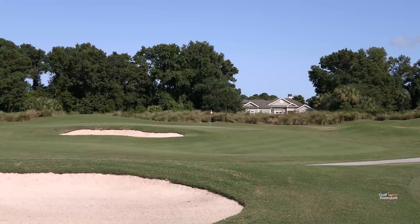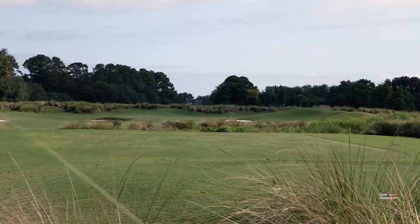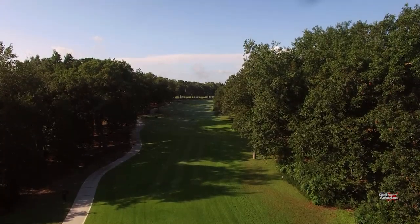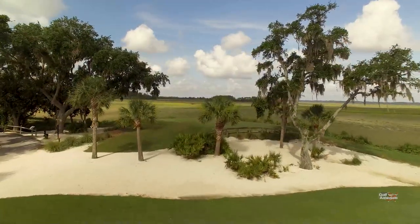The Morgan River course was designed by Arthur Hills and opened for play back in 1989. It is the second of two layouts here at Dataw Island. The first is the Tom Fazio Designed Cotton Dike Course.